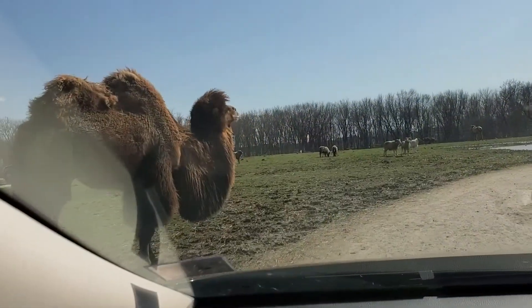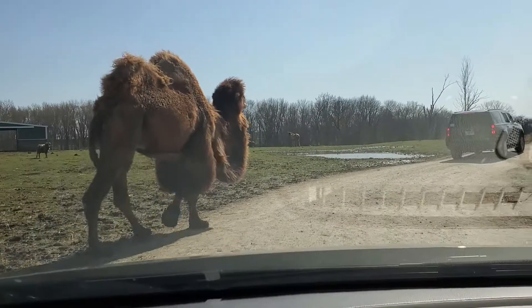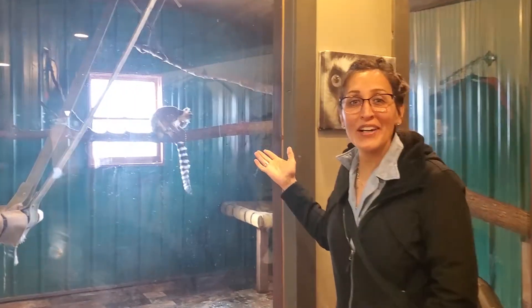But in the drive-thru you can see all these camels walk in front of your car. This is great. There's a lemur store.